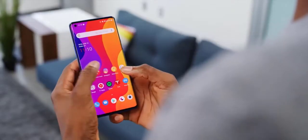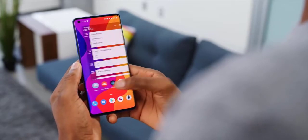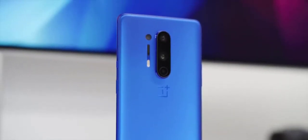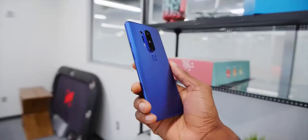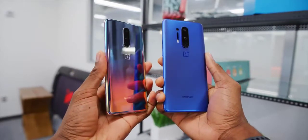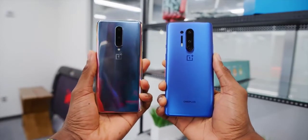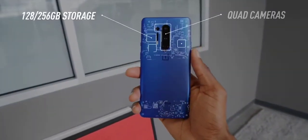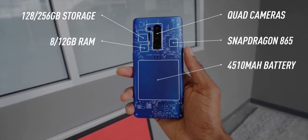OnePlus launched their newest highest-end phone, the OnePlus 8 Pro, taking another step up in their lineup and getting slightly more expensive every year. Alongside it, they also dropped the OnePlus 8, which is sort of like a premium mid-range phone starting at $699. It's a tough balance to strike without sacrificing the highest-end performance found on the Pro.